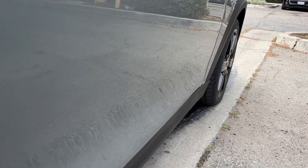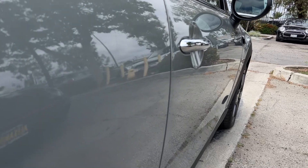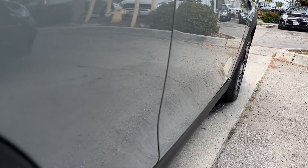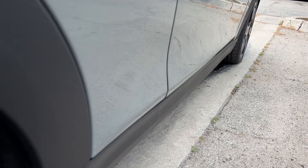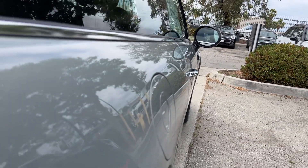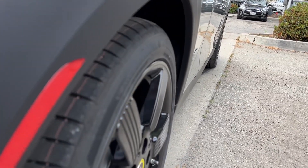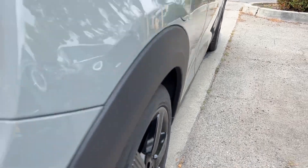That's the nice thing about the Moonwalk Gray — it's really easy to spot any defects with the paint or issues, dents, dings, anything like that. It would be really easy to spot. But everything is as would be expected on this car.